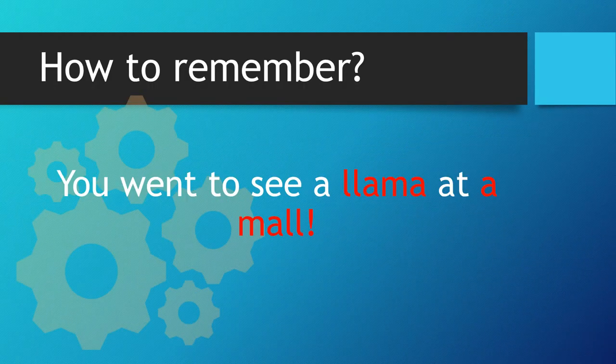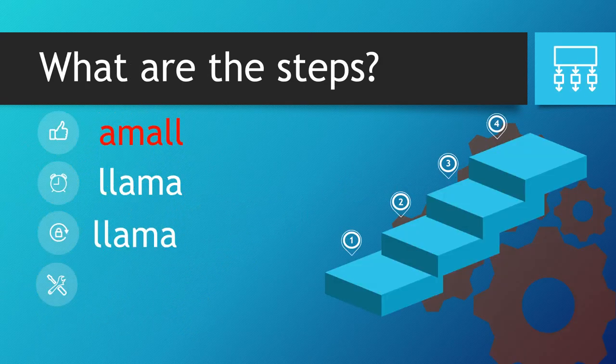How to remember? You went to see a llama at a mall. The key words within that are 'a' and 'mall', because if you place those together and then switch them around from back to front, you get llama. A and mall turned around gives you llama.